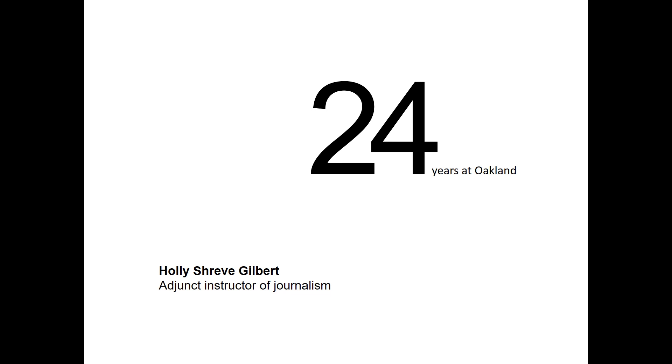Good afternoon. I'm Holly Shreve Gilbert and I've been a journalist for my entire adult life, I'm happy to say. And I'm also happy to say that I've been an instructor here at Oakland University in the journalism program for the past 24 years.